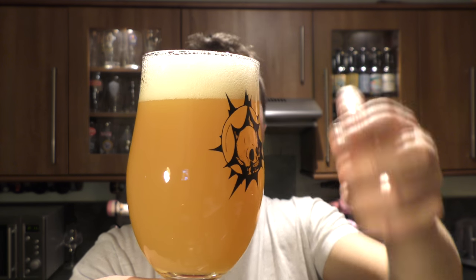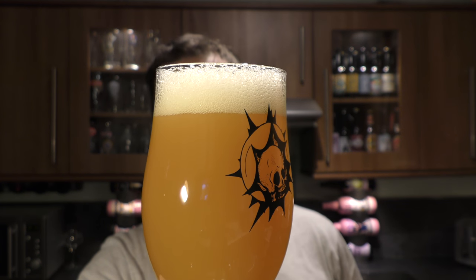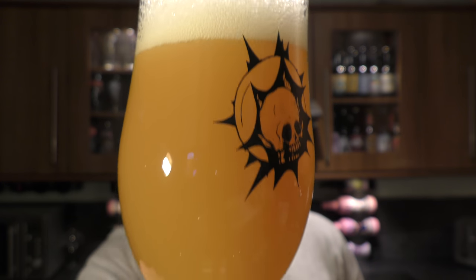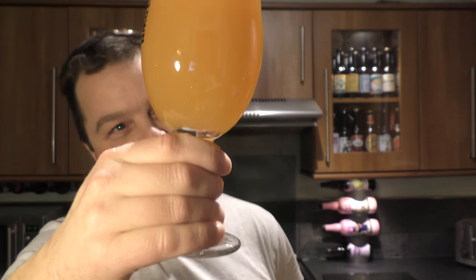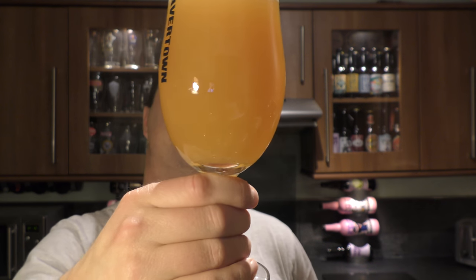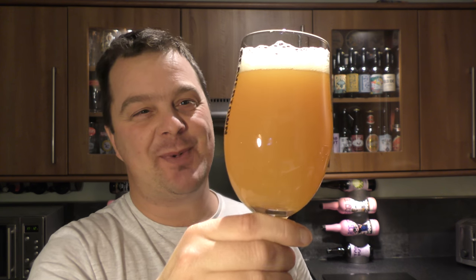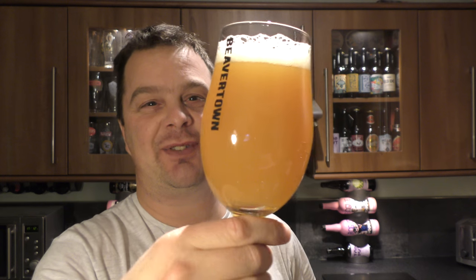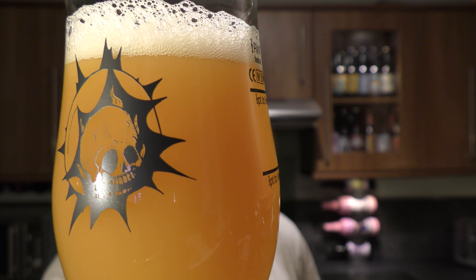It's a one to two finger slice, kind of a yellowish whitey head. The beer looks like something from Omni Polo — it looks like some kind of lovely fruit yoghurt in a glass. Fruit smoothie. You can see the carbonation rolling up the side of the glass.